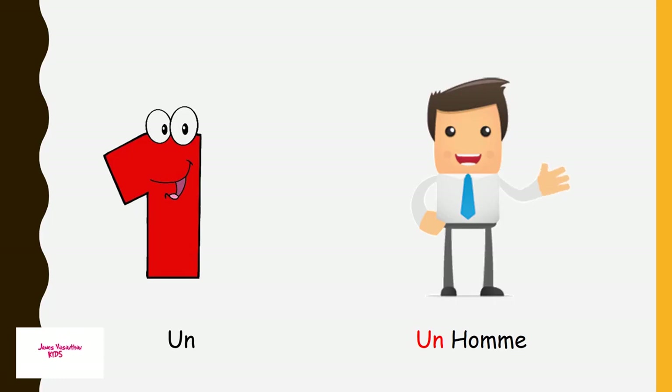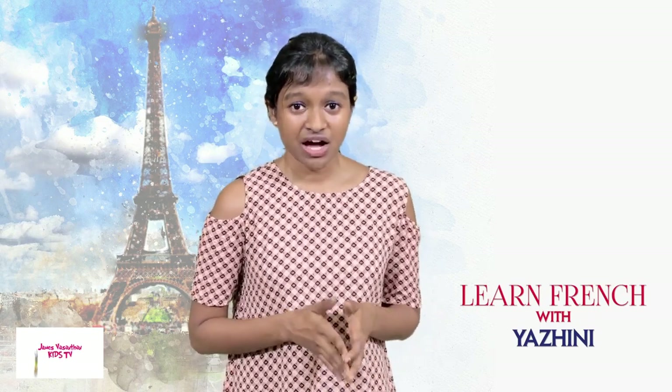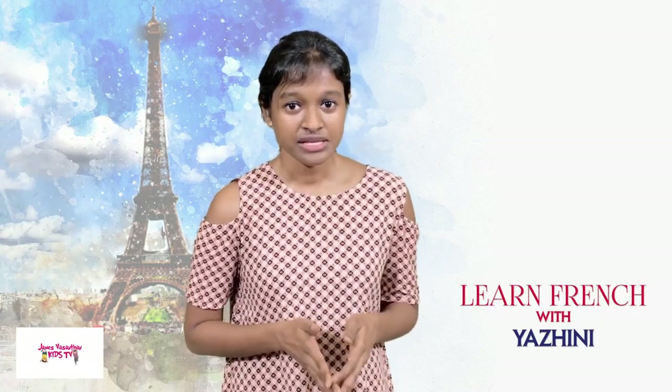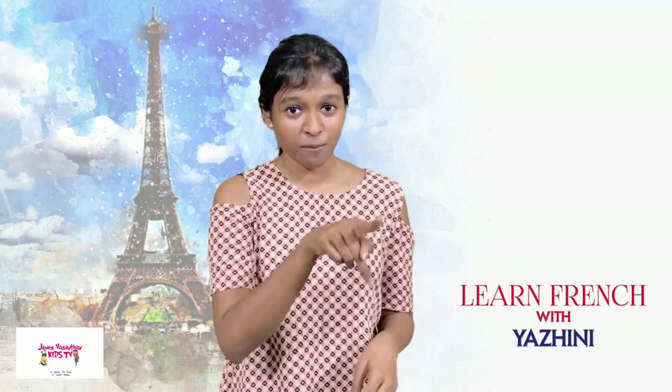Un — one man. The 'h' in 'homme' is silent, remember? Just like 'hamster' — l'hamster — the letter H is silent. So 'un homme': the ending sound carries over.